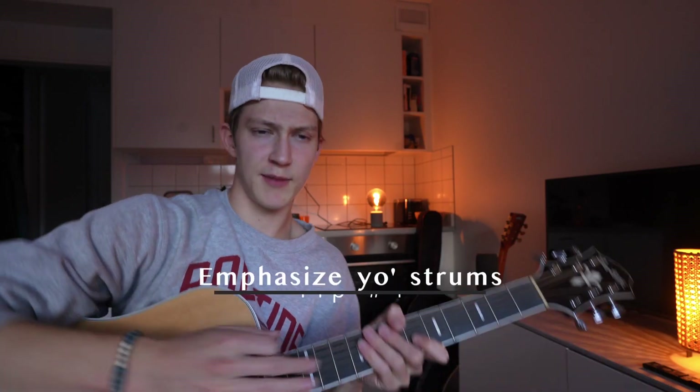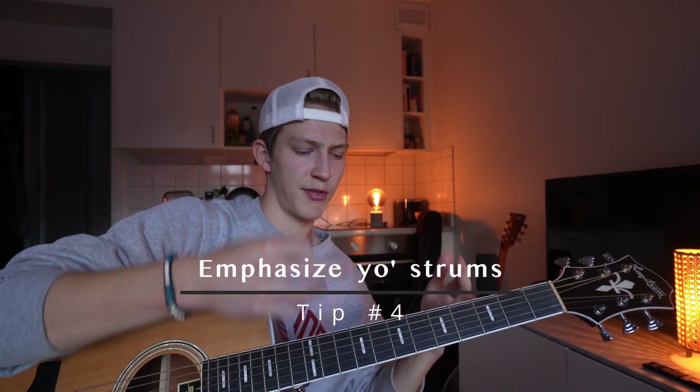Moving on to tip number four: emphasized strumming. What I see a lot of beginners doing once they get a chord progression is just down-strumming all the time and then one up strum before they switch. The problem is they don't emphasize their strumming — which basically means they hit every strum as hard as they can at the same intensity. So it's going to sound horrible, kind of like a flat, even wall of sound.